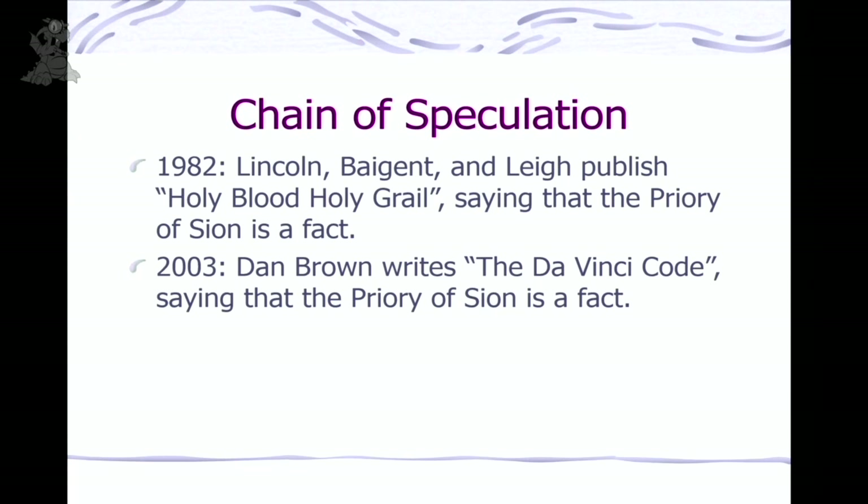A little more about Berenger Saunier: it is true that this priest had a lot of money. But did it come from a treasure? There was no hollow pillar in the church, he never found any documents. Where did the money come from? He was selling indulgences — you'd send him a franc and he'd basically say you're getting into heaven. Thriving business, totally against church policy, and he was eventually kicked out of the church for it. When 60 Minutes did an episode on the whole Rennes-le-Château thing, Ed Bradley had a wonderful quote: 'The source of Father Saunier's wealth was not some fabulous treasure, but good old-fashioned fraud.'